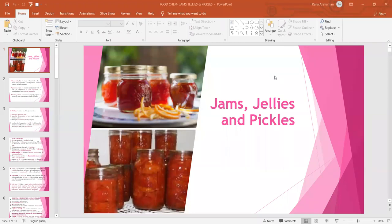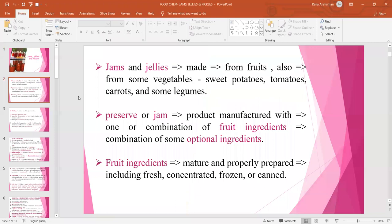Today we are going to discuss about jams, jellies and pickles. As you know, jams and jellies are principally made from varieties of fruits. Sometimes even some vegetables, namely sweet potatoes, tomatoes, carrots and some legumes are used to prepare jams and jellies.